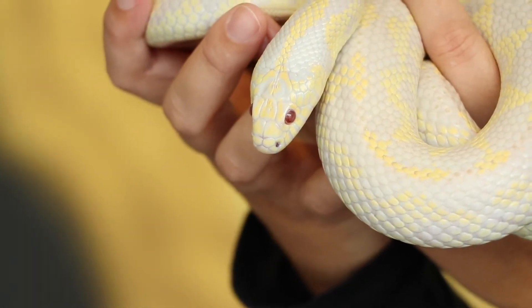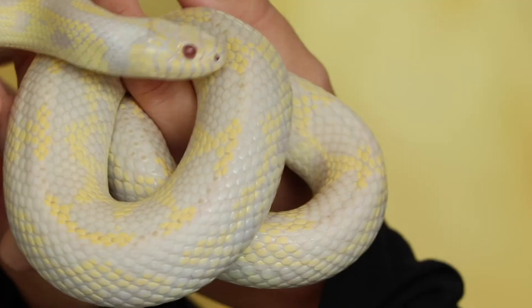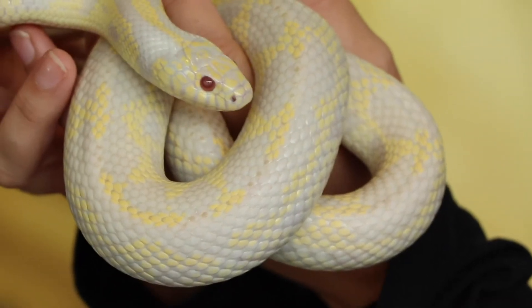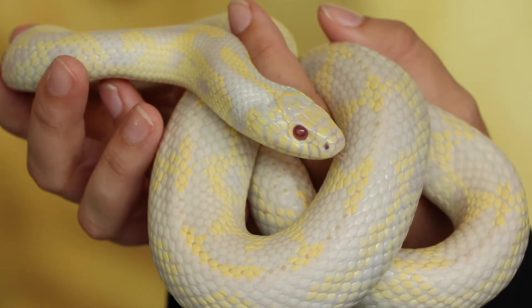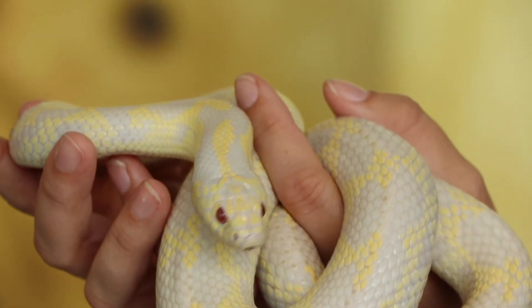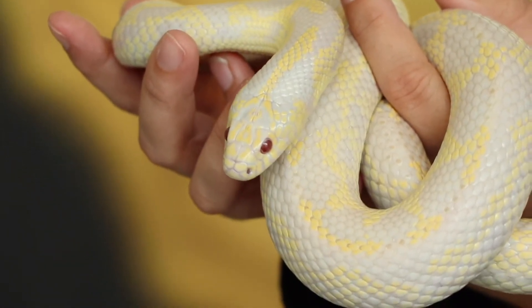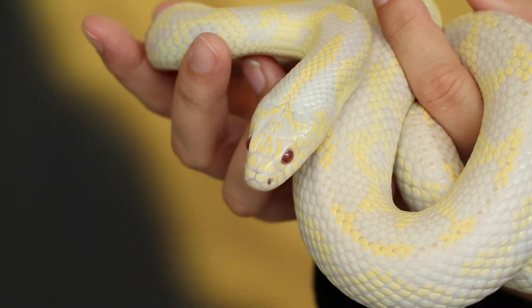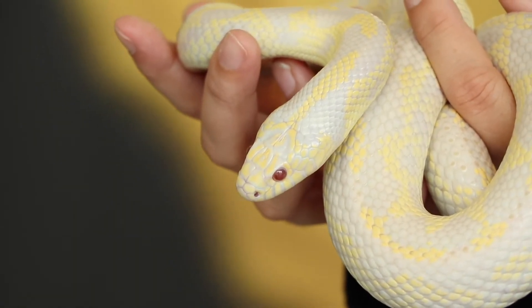California kingsnakes in particular can come in a lot of different color variations. And she's very curious — she's sticking out her tongue at you. What's her personality like? She's just kind of hanging out and exploring. I sort of call her a noodle because she just kind of likes to sit here. She's one of our older snakes, so she's calmed down quite a bit.